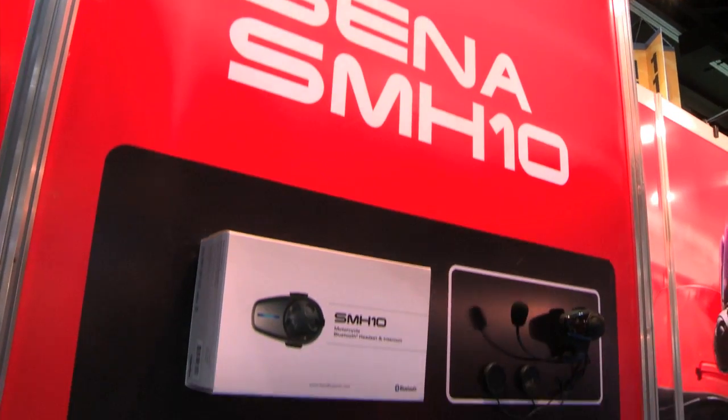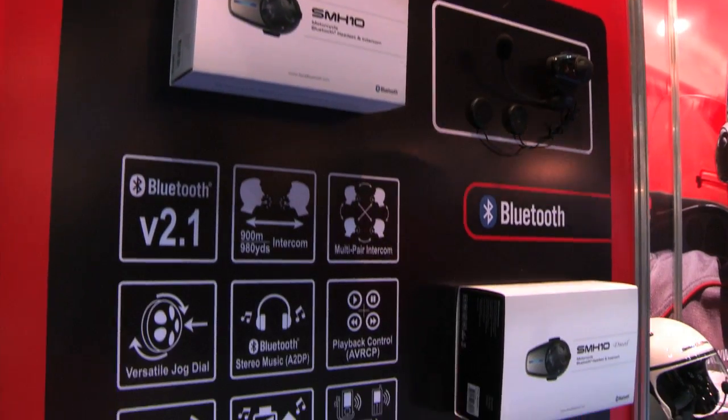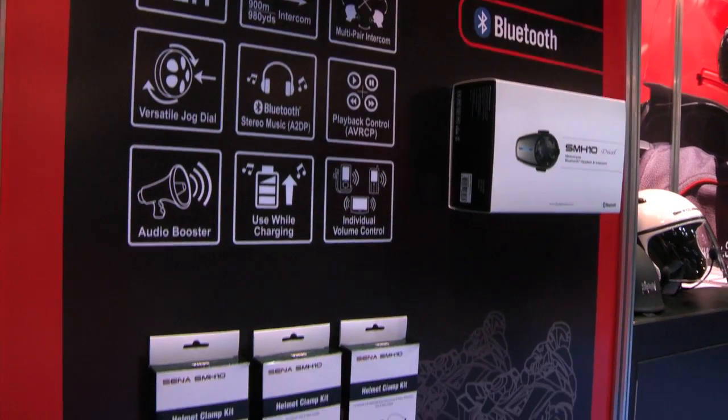Hi, this is Rick Racedonia with SENA Technologies. I'm the North American sales manager for SENA, and we are showing the SMH-10 product here at the dealer expo. It is one of the newest products on the market today, and we're absolutely thrilled to be offering this. It has some features that I think are going to really surpass all the competition in the marketplace today.